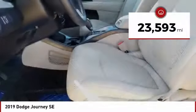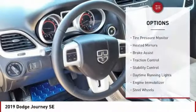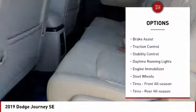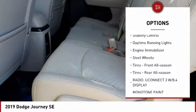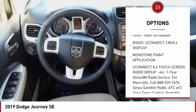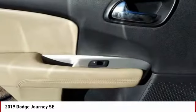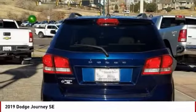This vehicle has less than 25,000 miles. Here are some of this vehicle's great options: tire pressure monitor, heated mirrors, brake assist, traction control, stability control, daytime running lights, engine immobilizer, steel wheels, front all-season tires, rear all-season tires.